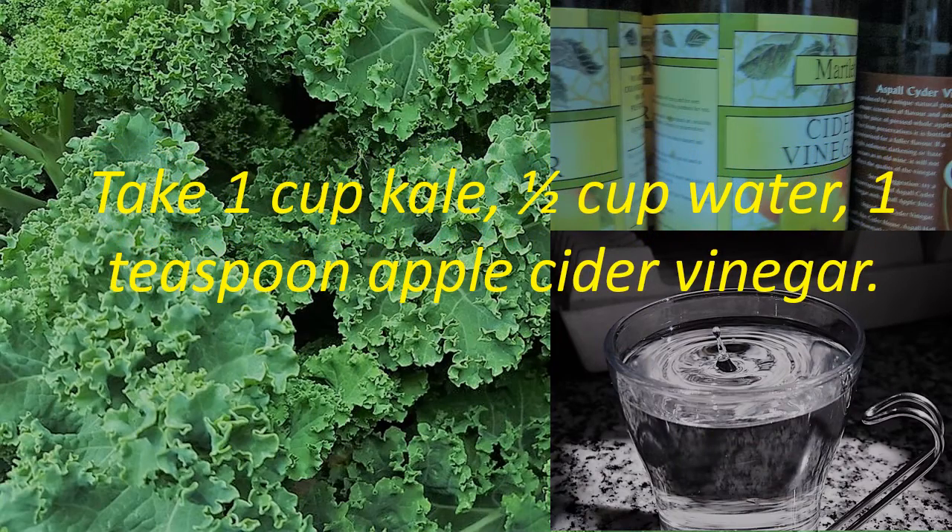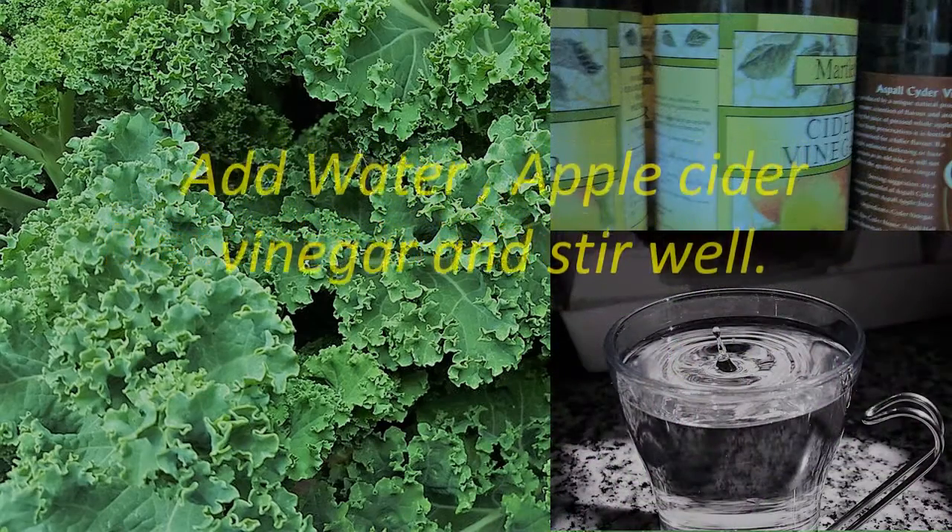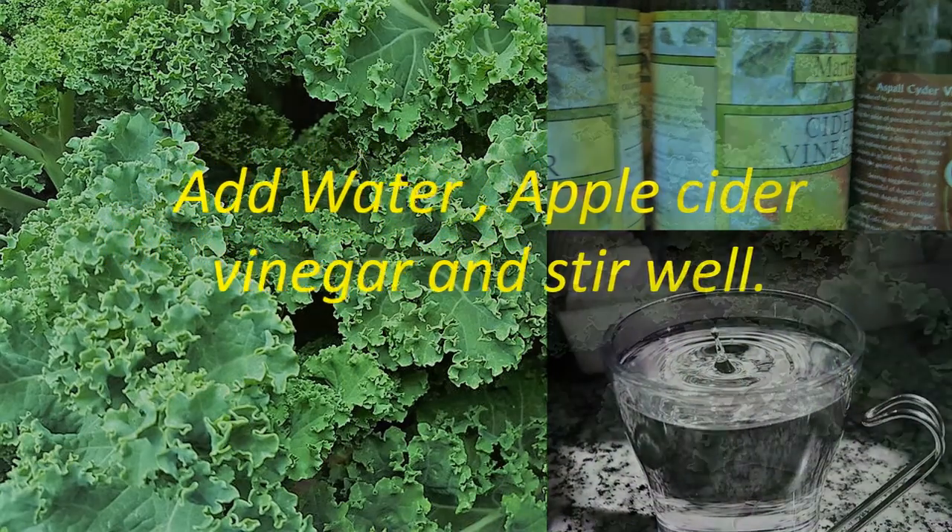Take 1 cup kale, 1 half cup water, and 1 teaspoon apple cider vinegar. Blend the kale in a blender. Add water and apple cider vinegar and stir well.